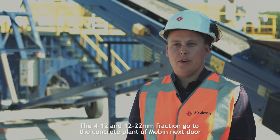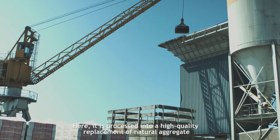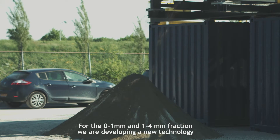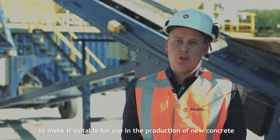The 4 to 12 mm and 12 to 22 mm fractions go to the concrete plant of Maybin next door, where they are processed into a high-quality replacement for natural aggregates. For the 0 to 1 and 1 to 4 mm fractions, we are developing a new technology to make them suitable for use in new concrete production.